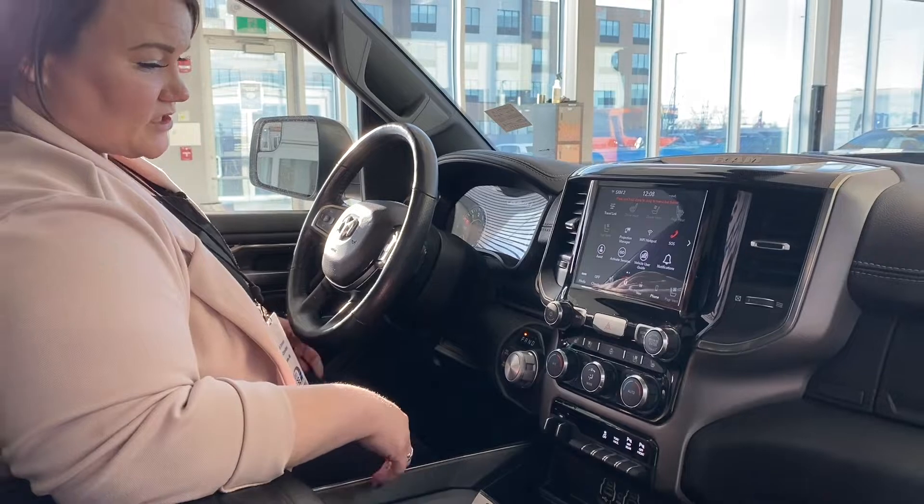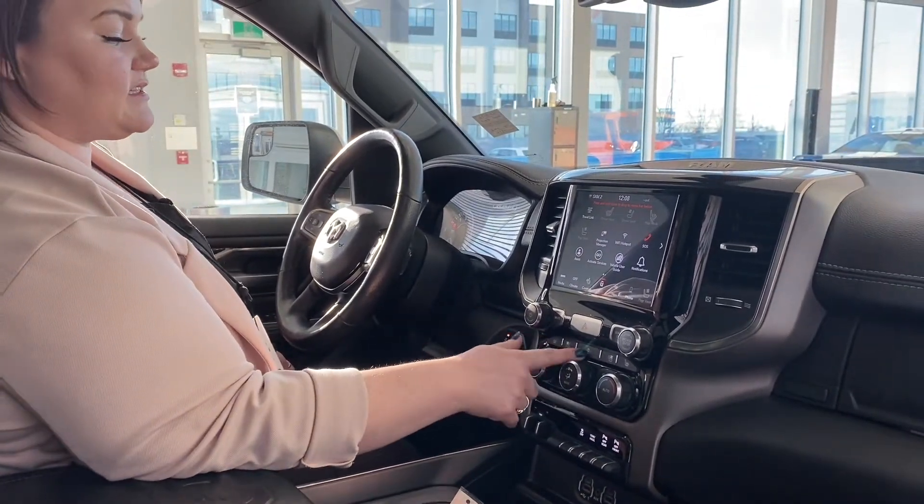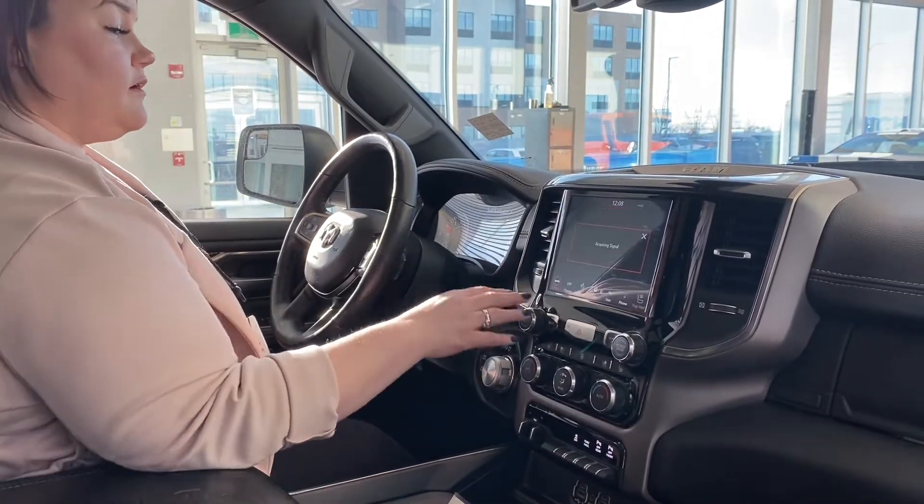You have dual climate for the driver and the passenger, so no more arguments about the temperature in the vehicle. You have heated seats, ventilated seats, and a heated steering wheel. These are all physical buttons, but they're also all available on the touchscreen as well.